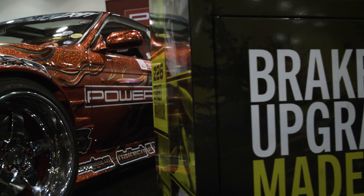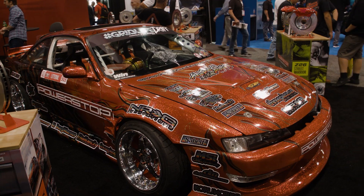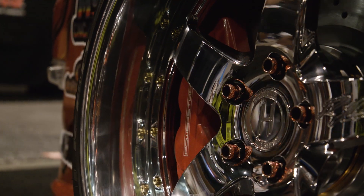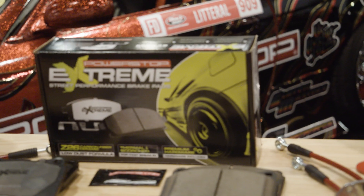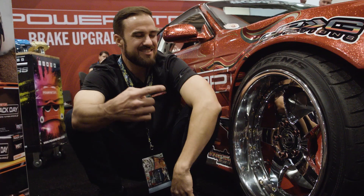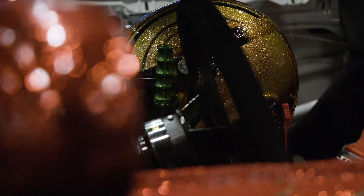Ryan Litteral here. We are finally at SEMA at the Power Stop booth. The car is looking great. We've got a fresh 370Z Power Stop kit with custom brackets to fit on S chassis. Brand new Signature Series wheels — these are my wheels that I personally designed in collaboration with Heritage Wheel Company. Fresh graphics, fresh paint. We're styling. We're ready to have a great week.